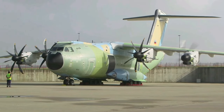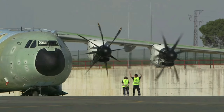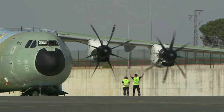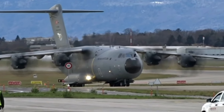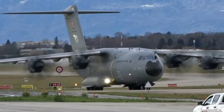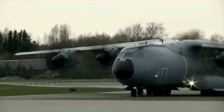In May 2003, the A400M was introduced to meet the collective requirements of seven European nations, including Belgium, France, Germany, Luxembourg, Spain, Turkey, and the United Kingdom. Malaysia later joined this collaborative effort in 2005.